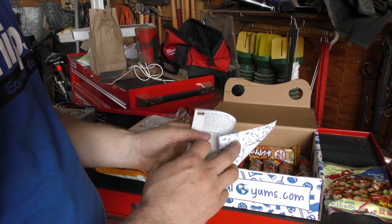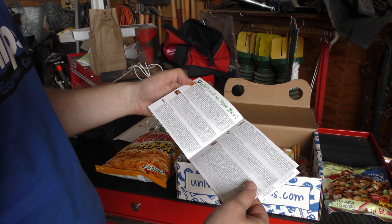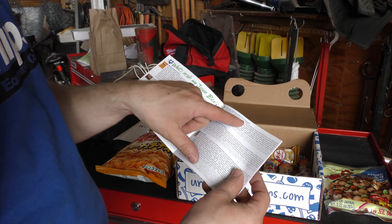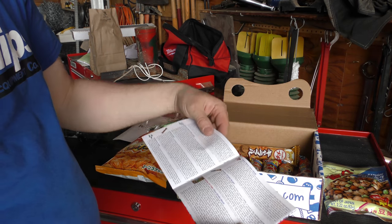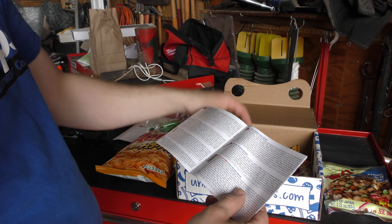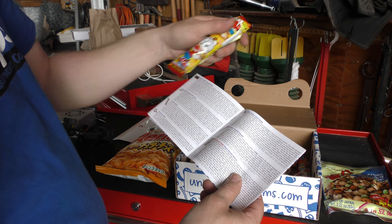This is where you got to look at the book, and then it will tell you what some of this stuff is. Caramel rice crackers — interesting. Teriyaki burger, I'm guessing.